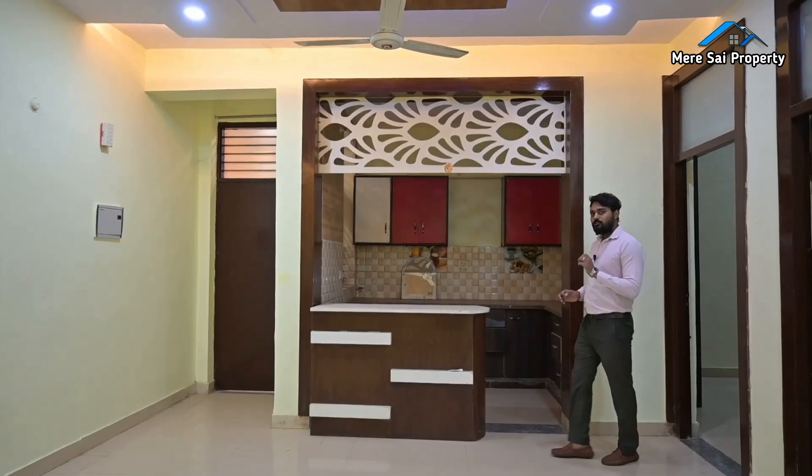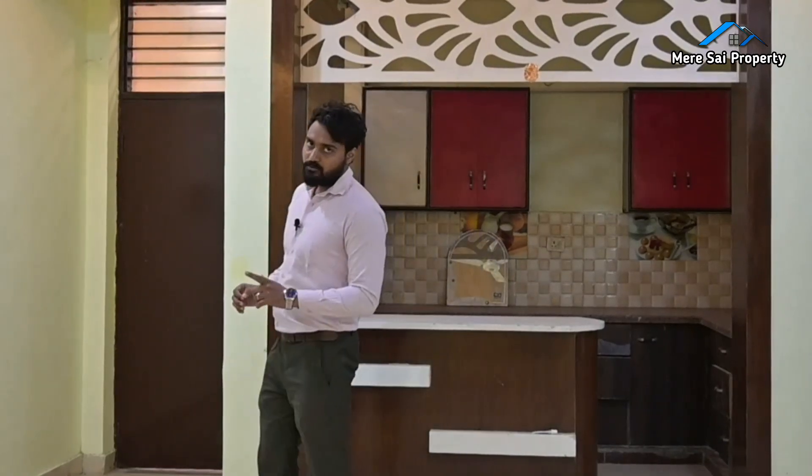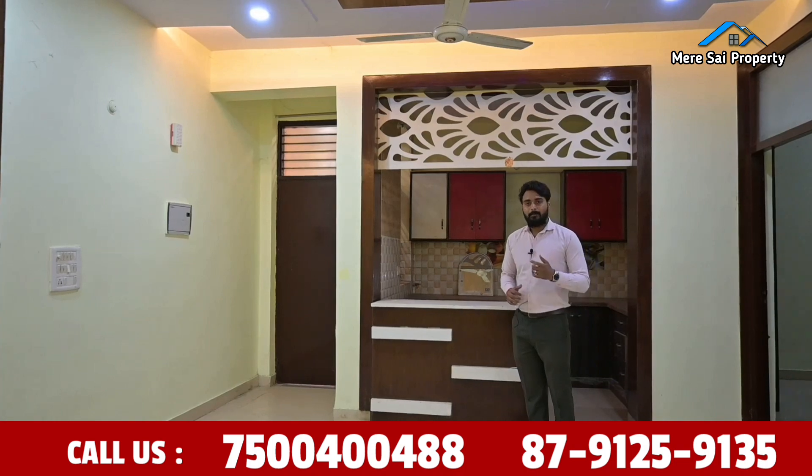So this flat is about 150 square yards. It has about 30 different features. How do you feel about this flat? If you want to visit the site, you can also visit. We'll see you in the next video. See you soon.